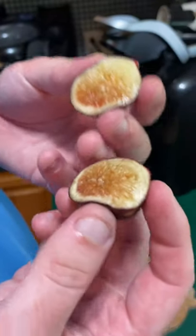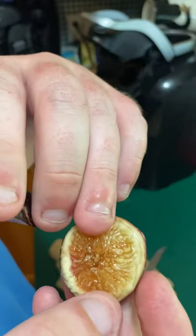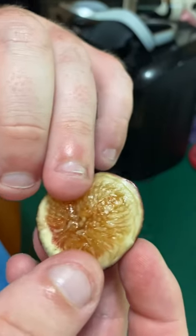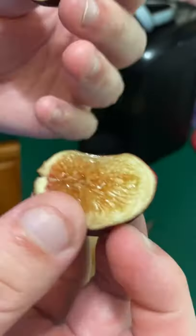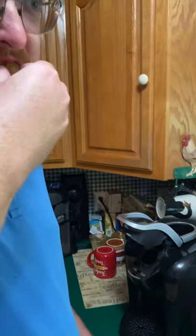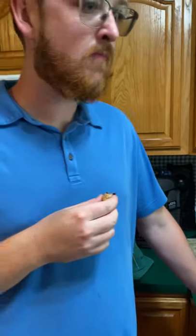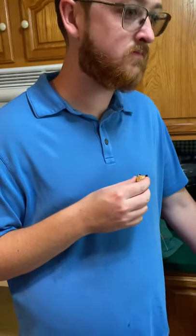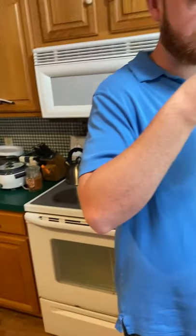They do sometimes get complaints, as if they're not as good, but as you can see this one on the inside has quite a bit of syrupiness in it, and it is getting consistently better — ridiculously syrupy and sweet.